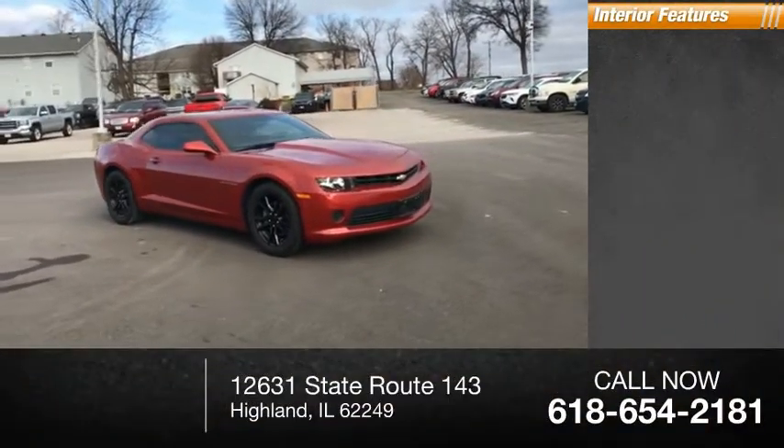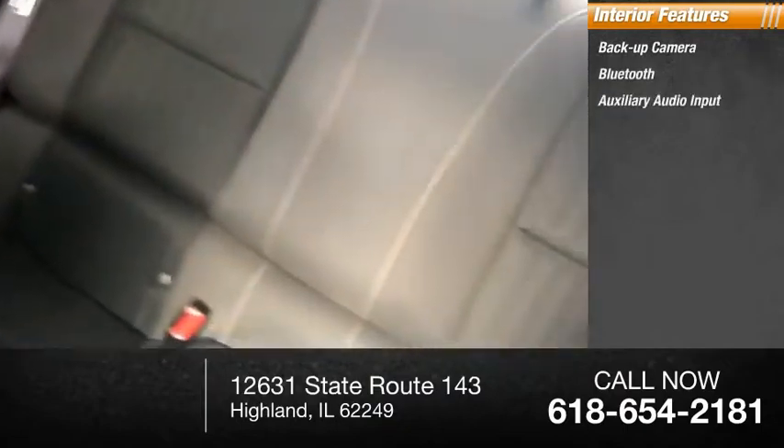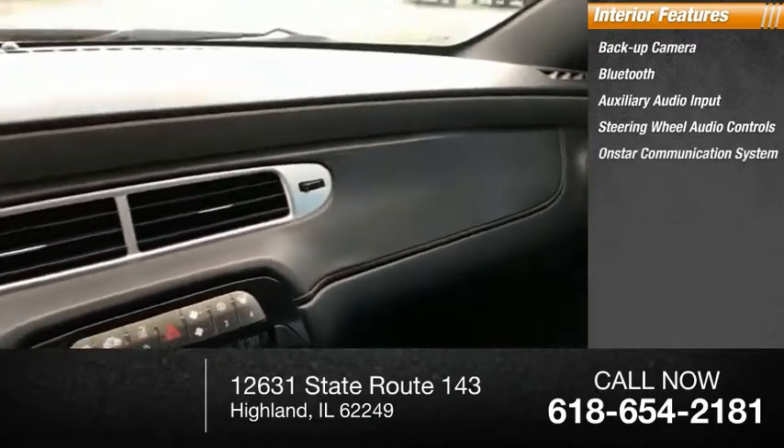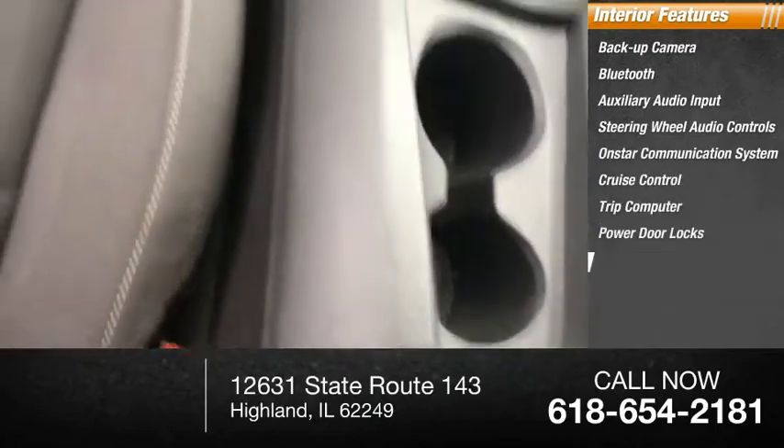Inside you'll find a backup camera, Bluetooth, auxiliary audio input, steering wheel audio controls, OnStar communication system, cruise control, trip computer, power door locks, and power windows.